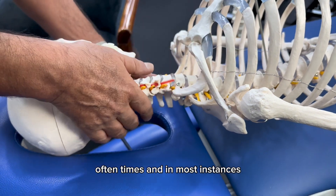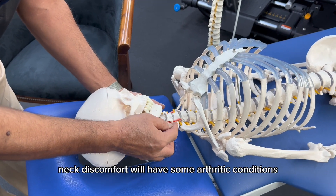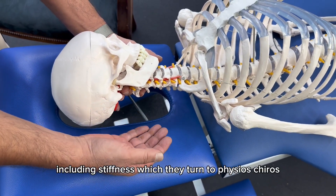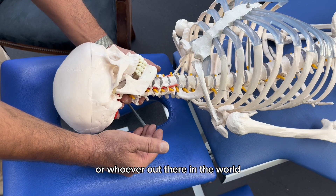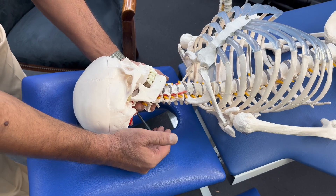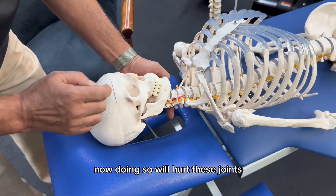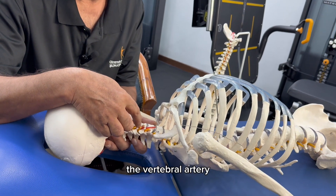Oftentimes, and in most instances, people who have neck stiffness, neck discomfort, will have some arthritic conditions, some degenerative changes. As a result of those arthritic and degenerative changes, they may have some symptoms including stiffness, which they turn to physios, chiros, or whoever out there in the world to help them alleviate. However, some may provide a very aggressive method of care. Doing so will hurt these joints, but also rub against and disturb the vessel — the vertebral artery.